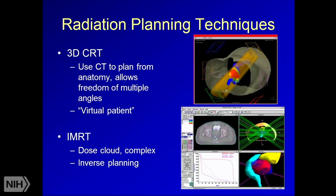There are many different radiation therapy planning techniques. The most basic is 3D conformal radiation therapy or 3D CRT, which uses a CT scan to plan from anatomy, allows multiple beam angles, and creates a virtual patient from which therapy is delivered. This technique is still widely used in the US and globally, commonly for early stage breast cancer, bone metastases, and more straightforward cases where there aren't many adjacent organs at risk like the heart, lung, or bowel.